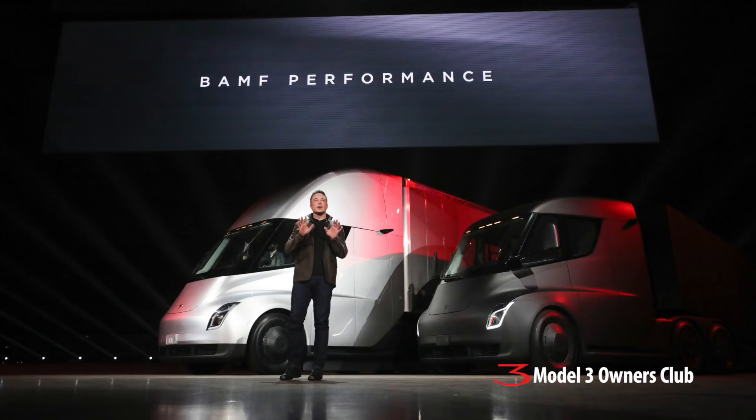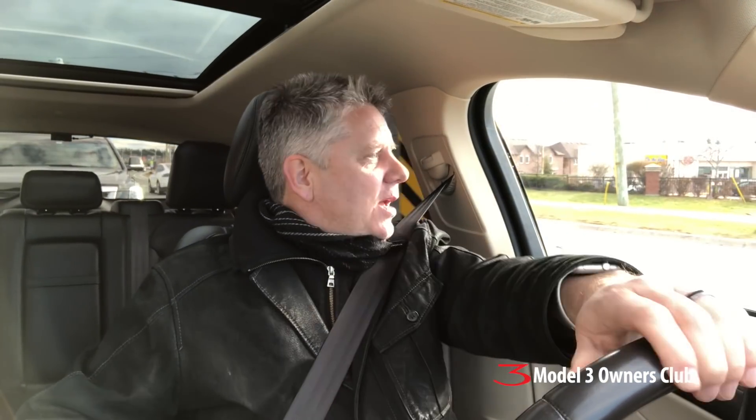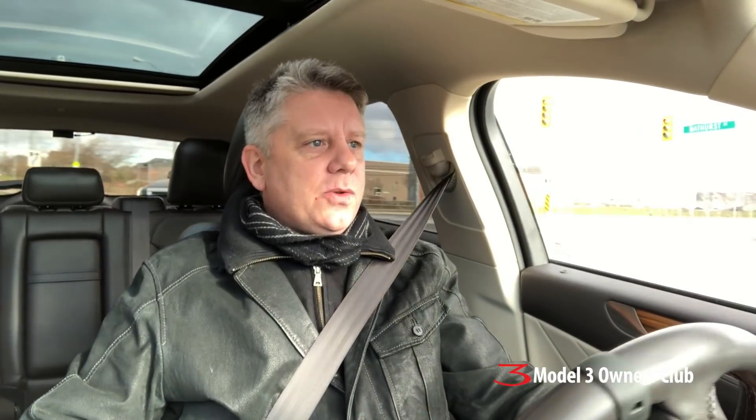Speaking of the semi truck — the pricing, holy mackerel. Way lower than I expected. I was figuring anywhere from $400,000 to $500,000 for the semi truck, and they're coming in at $150,000 to $200,000. What that indicates to me is that if they are indeed using the 2170 cell, there are some serious cost savings involved. It would not surprise me that Tesla has finally broken the $100-per-kilowatt-hour cost factor on this battery cell. The 2170 has serious legs, and we'll see it migrate to the S and X in due time.